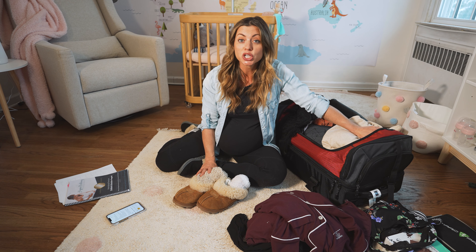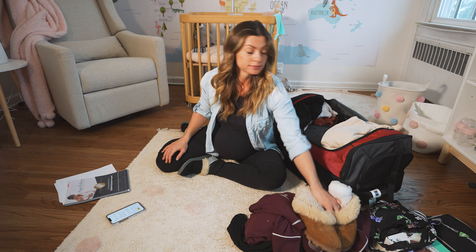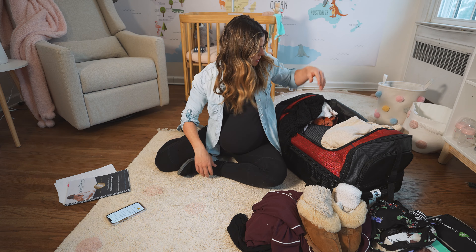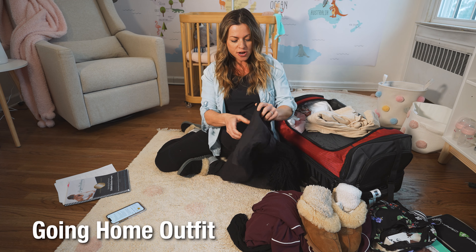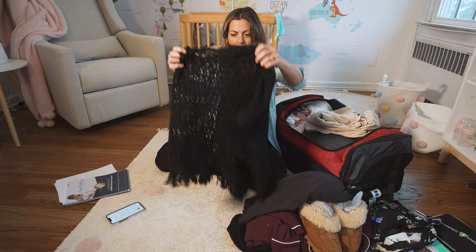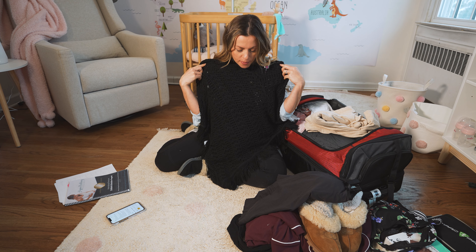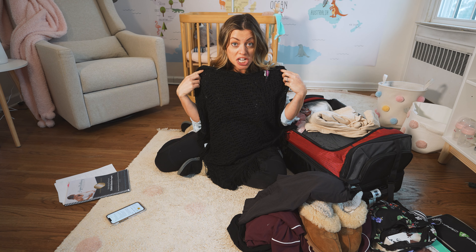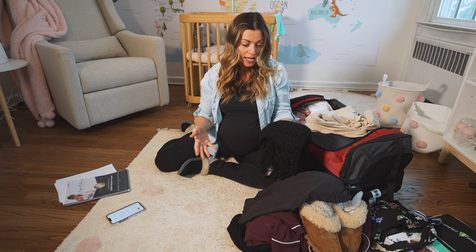And lastly for clothing, a going home outfit. What are you going to go home in with the baby? You're going in as two people and leaving as three. I'm bringing a nursing top that has a built-in bra, plus a shawl over it. When I leave the hospital I'm still going to have a belly, but this makes me feel super cozy, comfy, and kind of chic even after just having a baby. Pick something you feel really comfortable, really good, and really cozy in — and that you can carry a baby in.